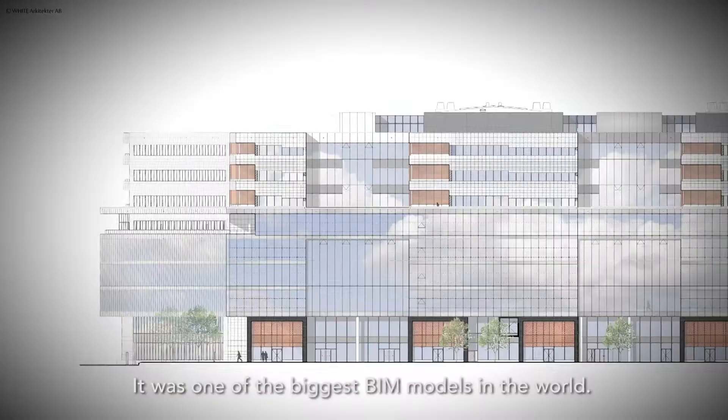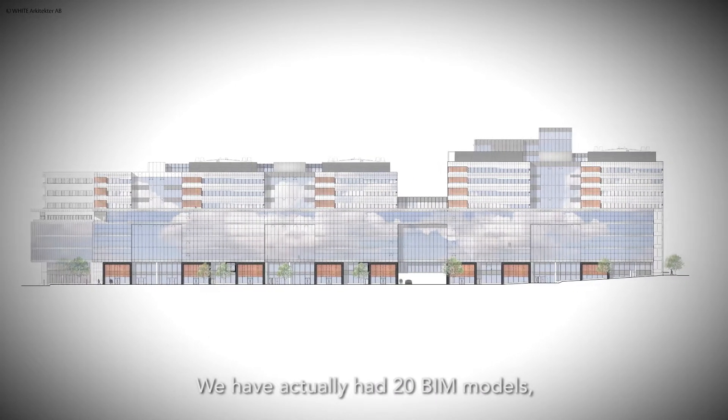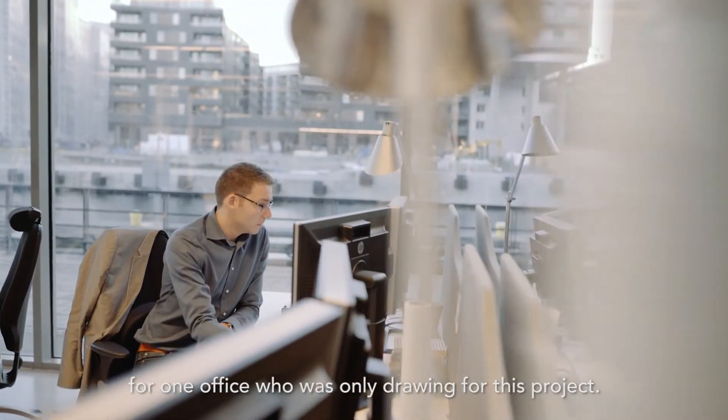It was one of the biggest BIM models in the world. We actually had 20 BIM models, with 120 architects and engineers working at the same time from one office, all drawing exclusively for this project.